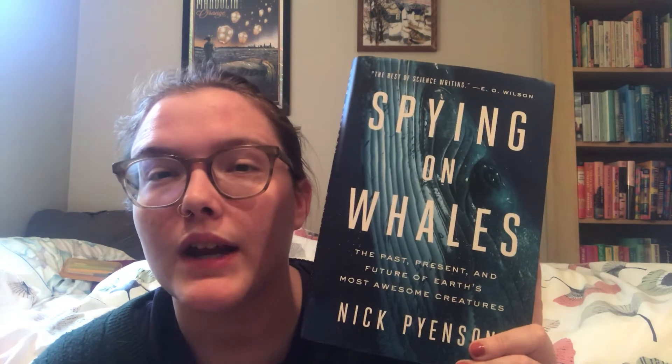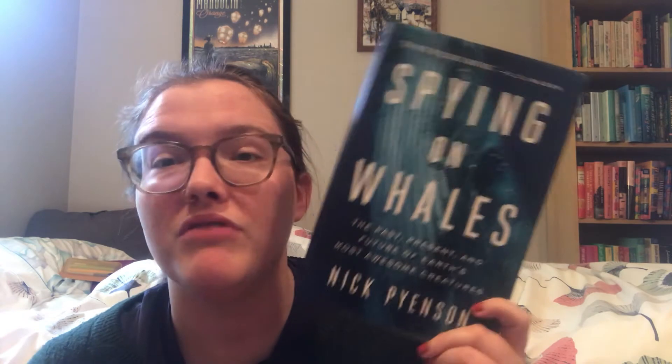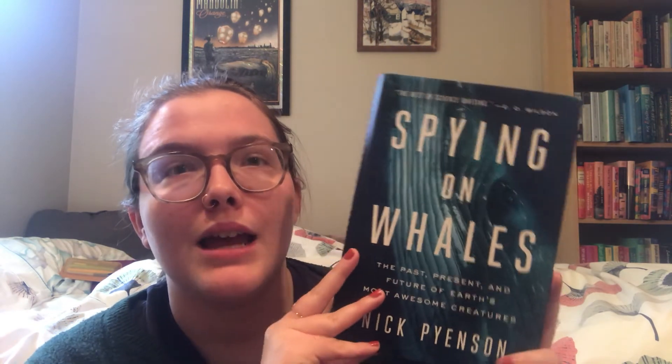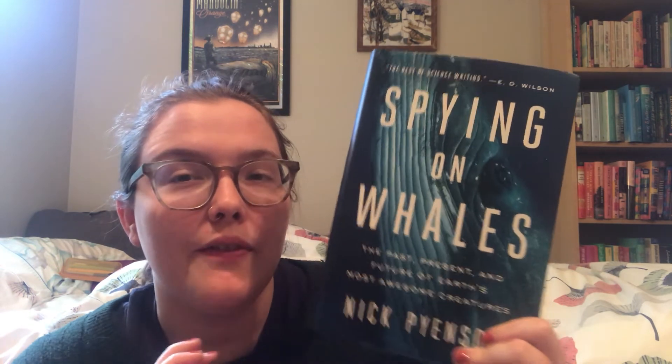That reminds me to mention Spying on Whales by Nick Pyenson, which I read back in 2018 and is still an all-time favorite nonfiction book for me. Pyenson is a paleobiologist at the Smithsonian who works on whale evolution and fossils. It's a great book about someone who is a primary scientist in the field discussing whale evolution, the history of whaling and its impact on whale populations, and the future of whales with the climate crisis. A lot of the positives I found in Fathoms I found even more so in Spying on Whales — it was a five-star read for me, and I'd highly recommend it to anyone who wants more whale books.